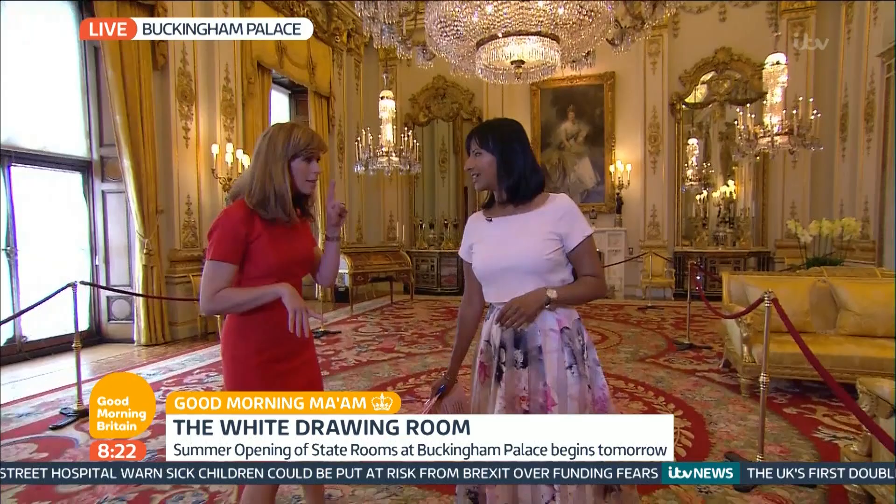Now, Ramvir, you, I think, guessed something very special about this room. It's special for a lot of history, but it's also special because there's a secret door in this room.